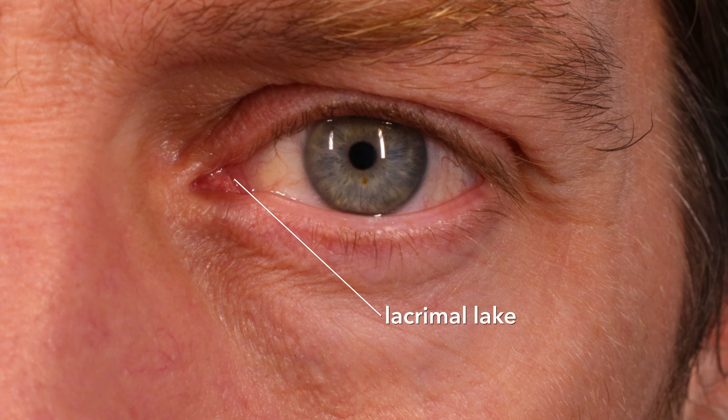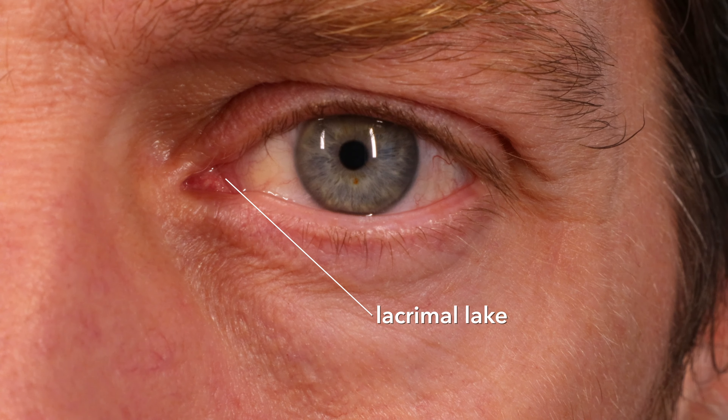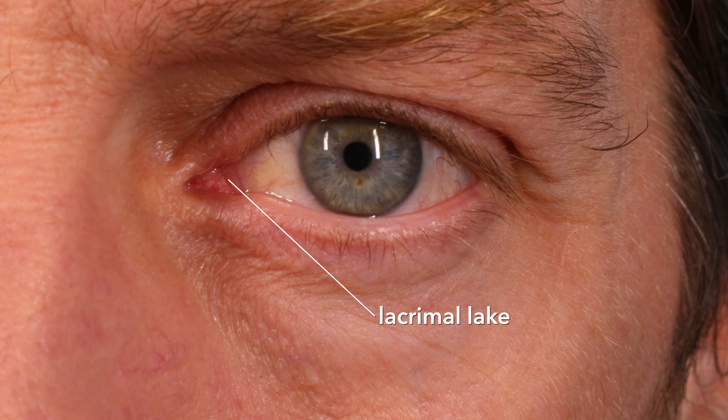Now this is a bit I found cool. In the medial corner of your eye there's a little bit of a pink corner — that's the lacrimal lake. This is where the tears collect, and the lake can probably hold about 10 microlitres of lacrimal fluid before it starts to overflow and you have tears running down your face.